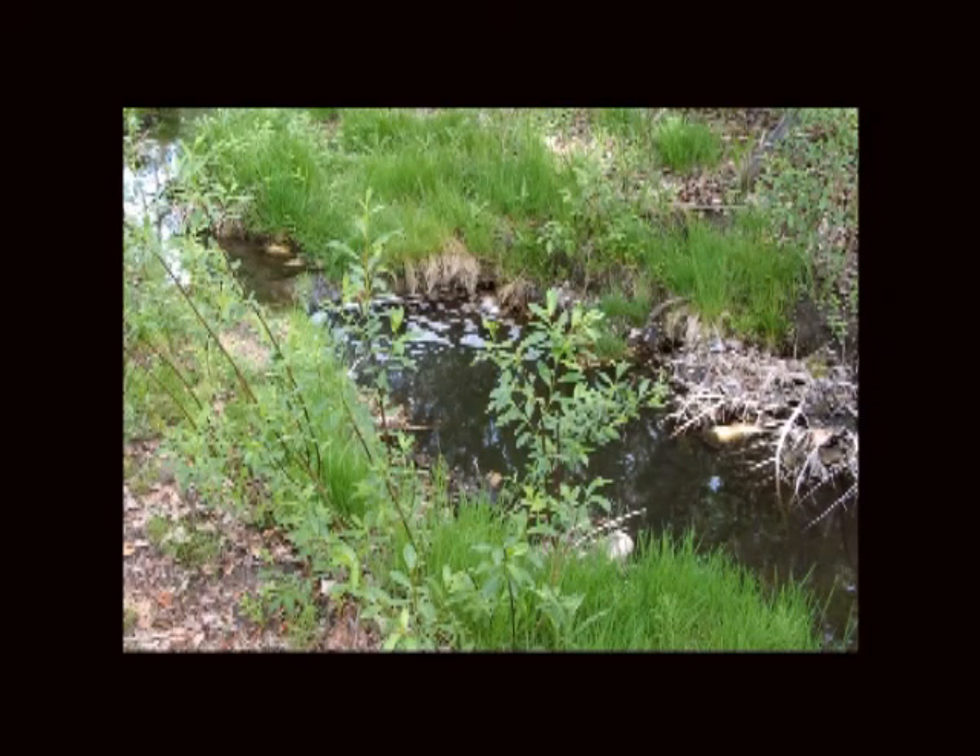In the Phase II program, a number of rock and log V-weir pools were constructed along the creek to provide excellent year-round habitat for trout. The V-weir design is a perfect choice for stream enhancement projects on low gradient streams.